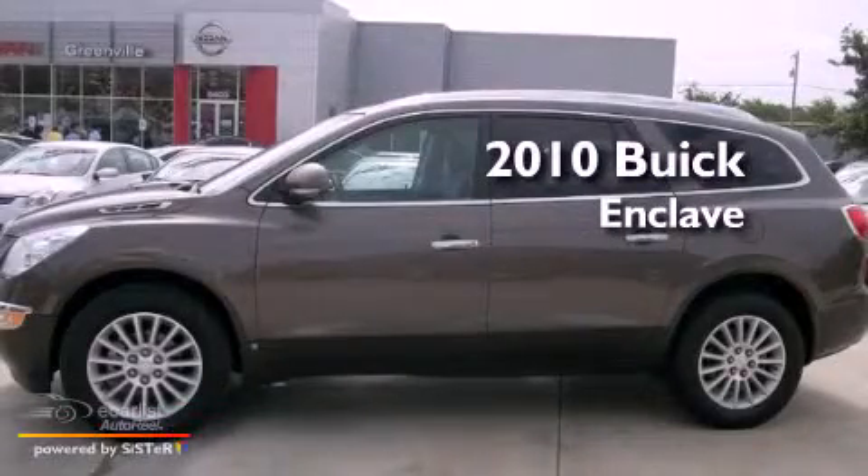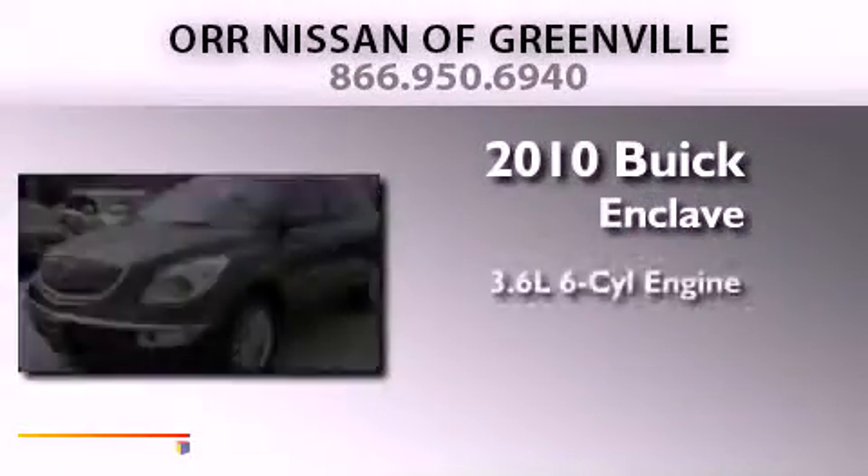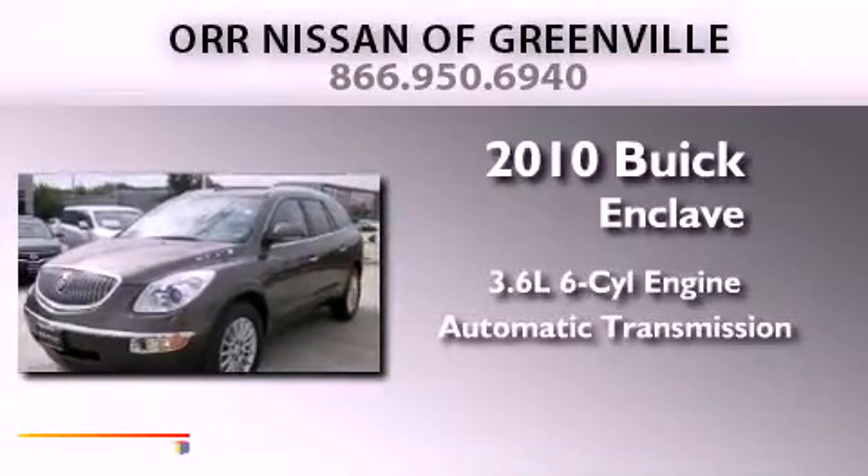This is a 2010 Buick Enclave. It features a 3.6-liter, six-cylinder engine and an automatic transmission.